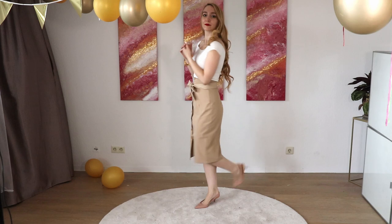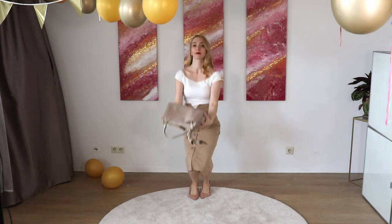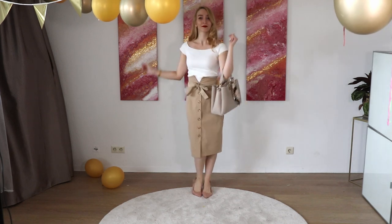This skirt looks so chic and elegant. If you pick a pencil skirt, make sure it's not too tight because otherwise it could look a little bit too vulgar. Make sure it's nice and loose and not too tight. I've added a beige bag — you've probably seen this bag on my channel — I really love it, it fits everything.